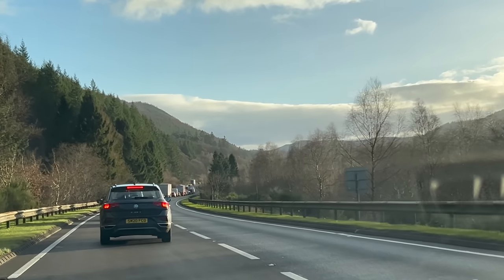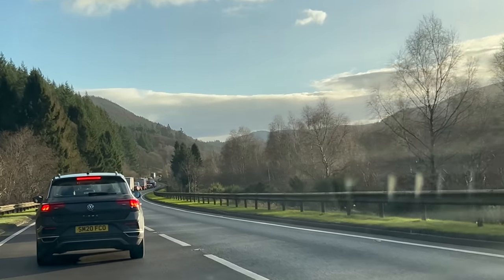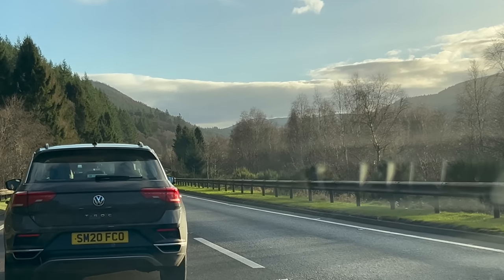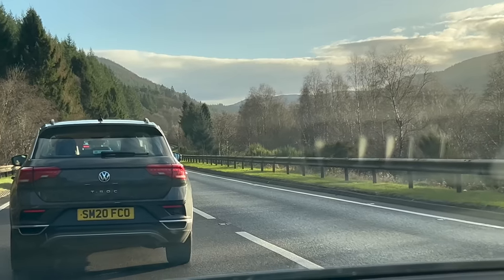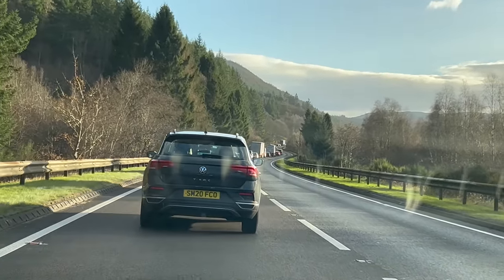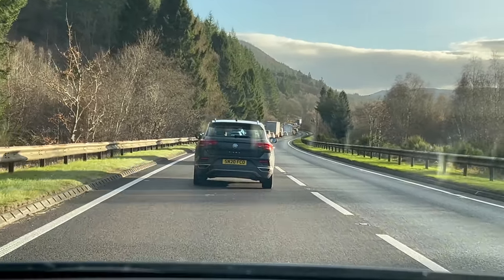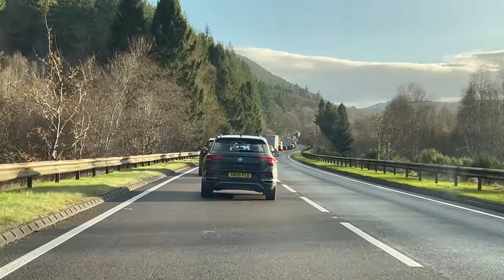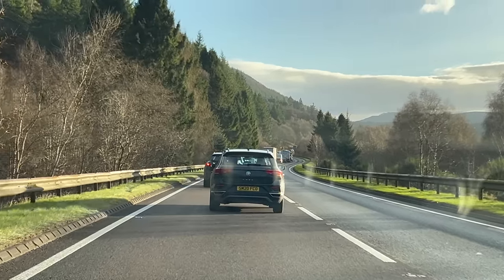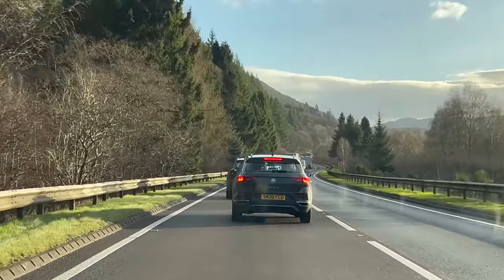As we headed from Aviemore on the A9, everything seemed to be going well until we encountered some pretty bad traffic. There were roadworks, which meant we were backed up in stop-start traffic for quite a while — a 30 to 40 minute delay I hadn't planned for. It shows you are at the mercy of traffic when you're doing long journeys. But after we got moving again, it wasn't too bad and we were soon heading towards Stirling.